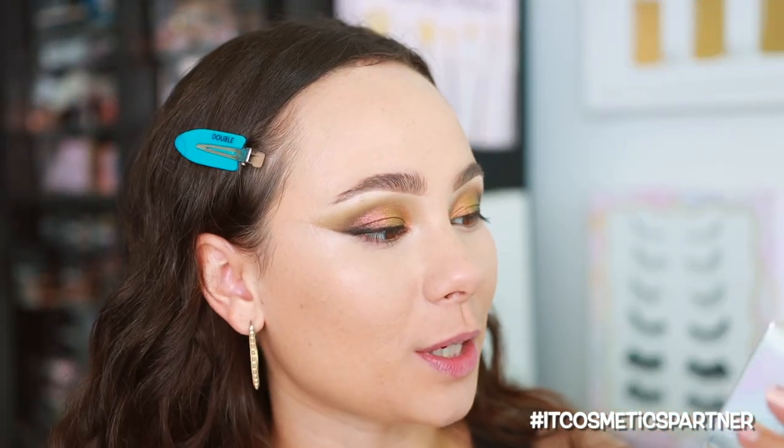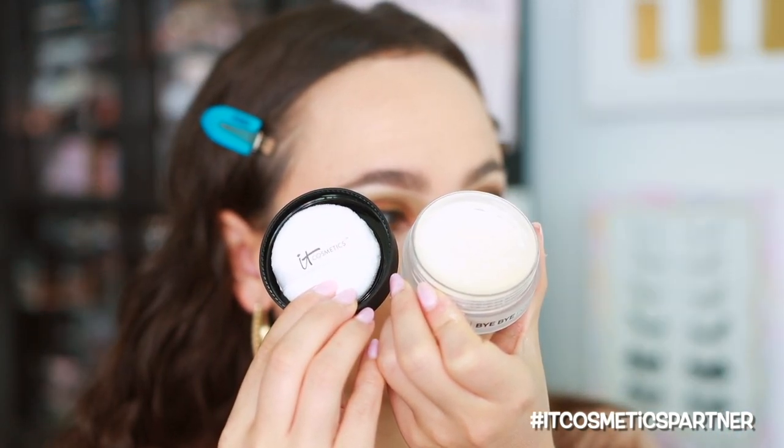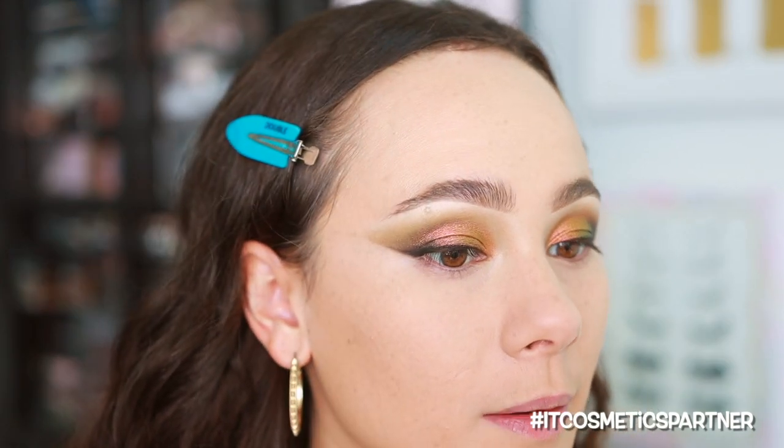I'm pressing and pushing the concealer in, working it out and taking my time. Then to set I'm going to use the IT Bye Bye Pores Poreless Finish Airbrush Powder with the number eight brush from IT Cosmetics, setting the center of the face. That left a very pretty blur to the skin — I like that.